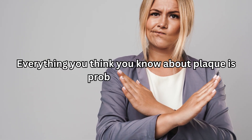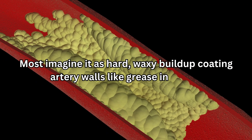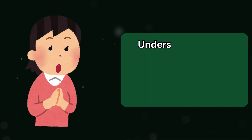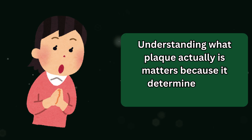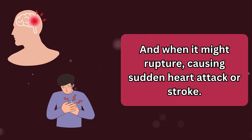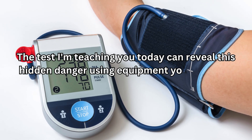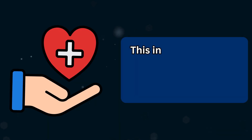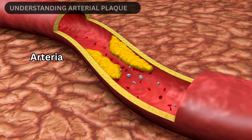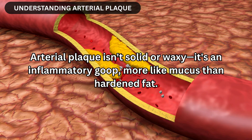Everything you think you know about plaque is probably wrong. Most imagine it as hard, waxy buildup coating artery walls like grease in a pipe — that image is dangerously misleading. Understanding what plaque actually is matters because it determines how dangerous it becomes and when it might rupture, causing sudden heart attack or stroke. Arterial plaque isn't solid or waxy; it's an inflammatory goop, more like mucus than hardened fat.